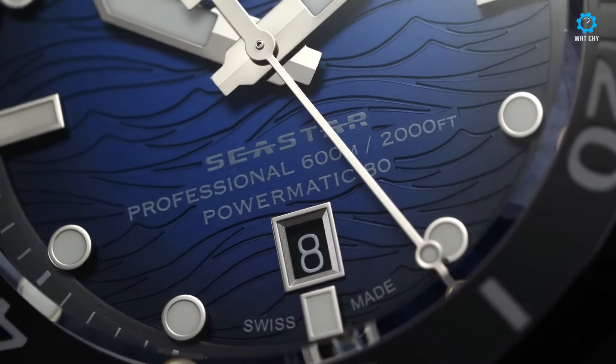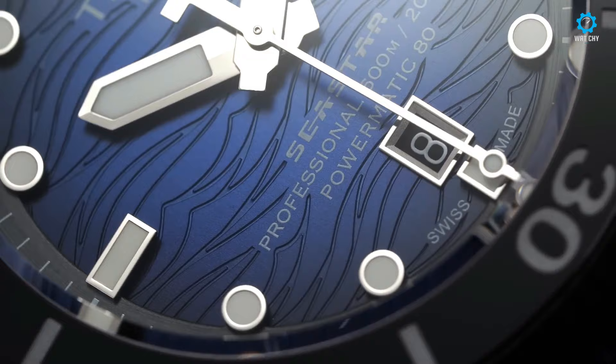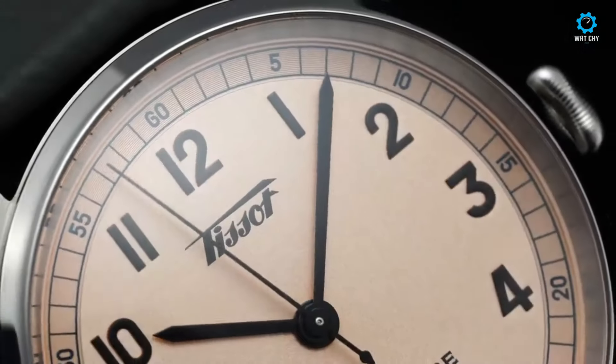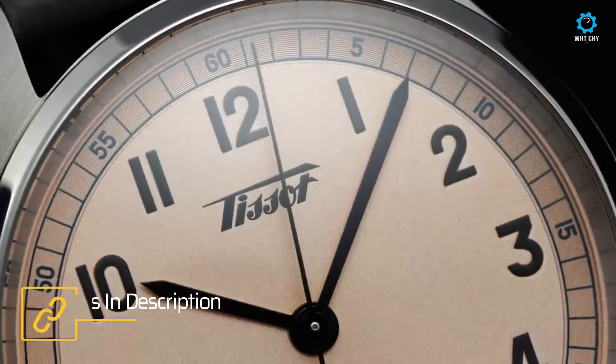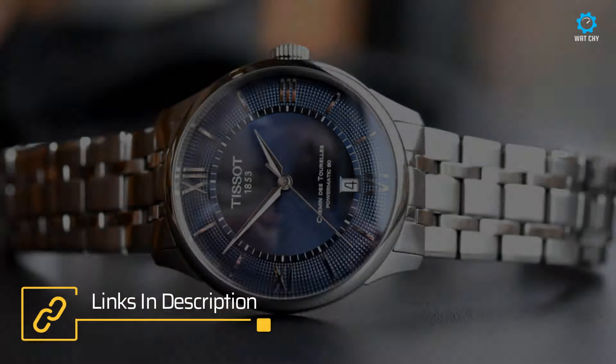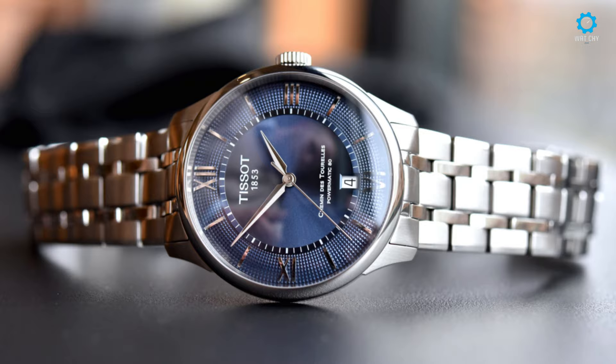Tissot, renowned for its blend of tradition and innovation, consistently delivers exceptional timepieces that captivate watch enthusiasts worldwide. Let's delve into a selection of their diverse offerings, each embodying Tissot's commitment to quality, style, and innovation.